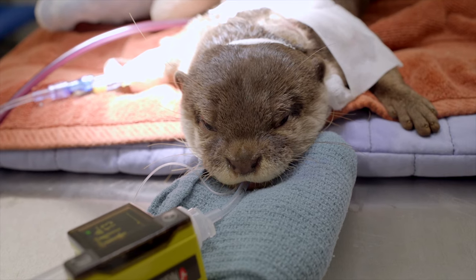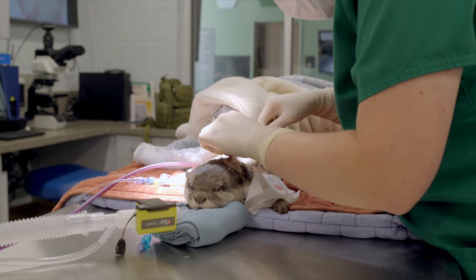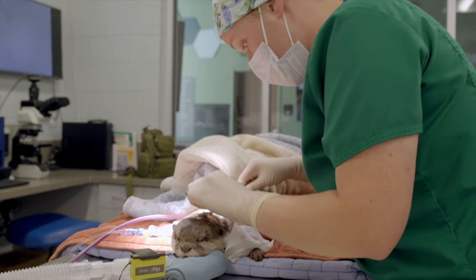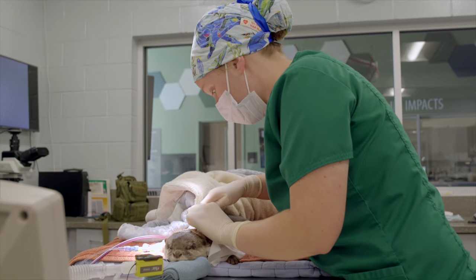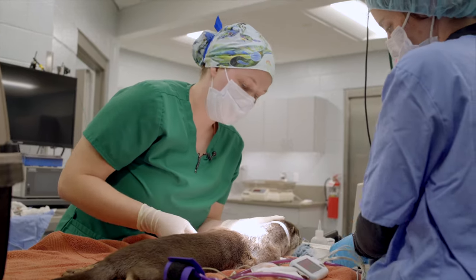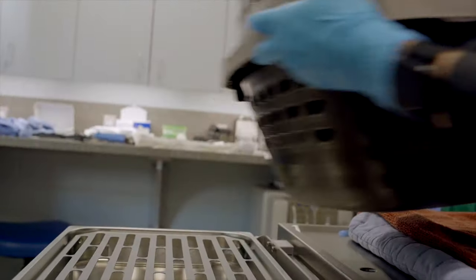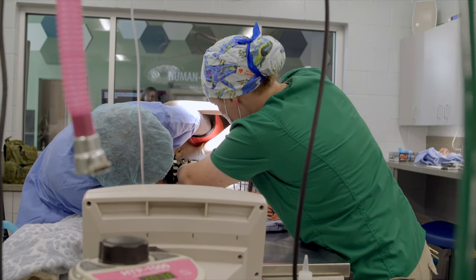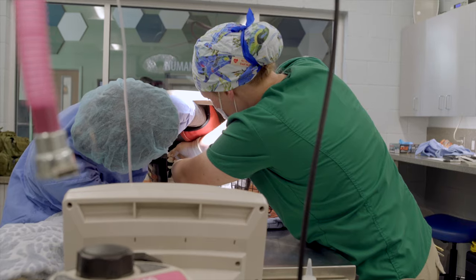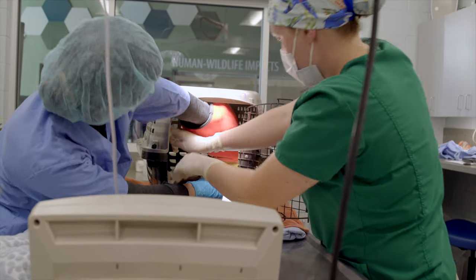We placed the sutures underneath the skin so that she wouldn't be able to scratch them or remove them. Afterwards, we made sure she recovered nicely. While she was under, we were also able to give her a vaccine — so she doesn't have to feel that extra poke — and give her some fluids as well. During recovery, one step is removing the endotracheal tube as soon as she's able to swallow and we no longer need to protect her airway.